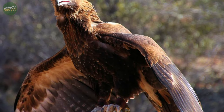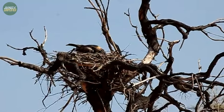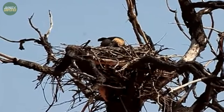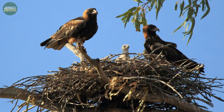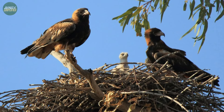In terms of defense, the black-breasted buzzard employs several strategies. Their nests are typically built in trees of notable height and girth, often in dead trees with bare exposed limbs or live trees with nests positioned in prominent forks, high up in the canopies. This positioning provides a strategic advantage, keeping their young out of reach of many predators.